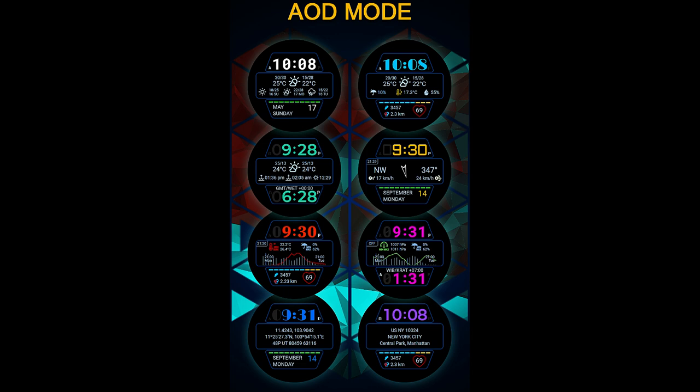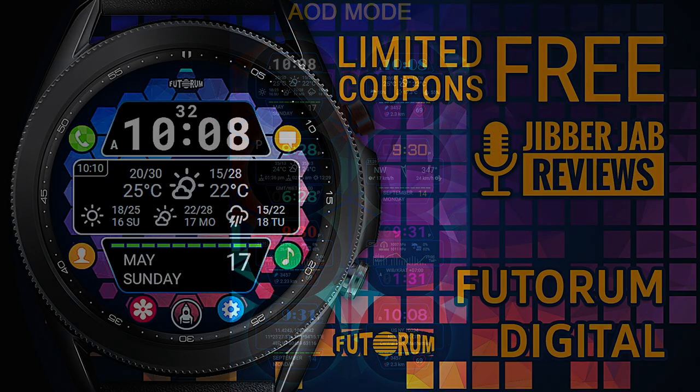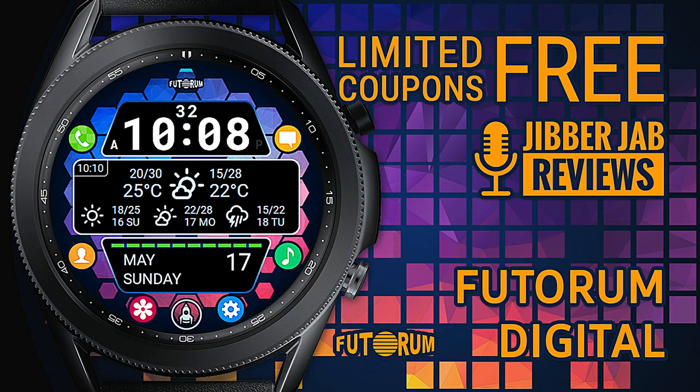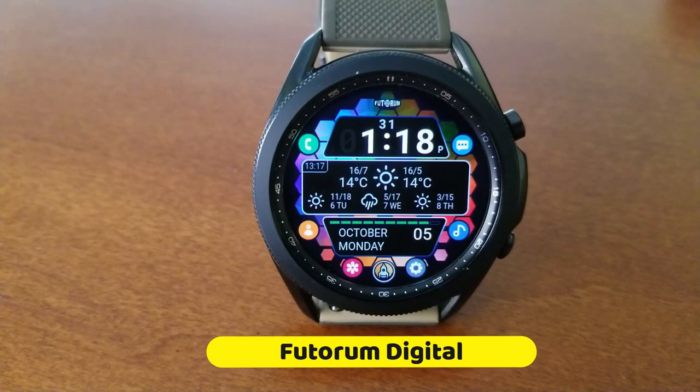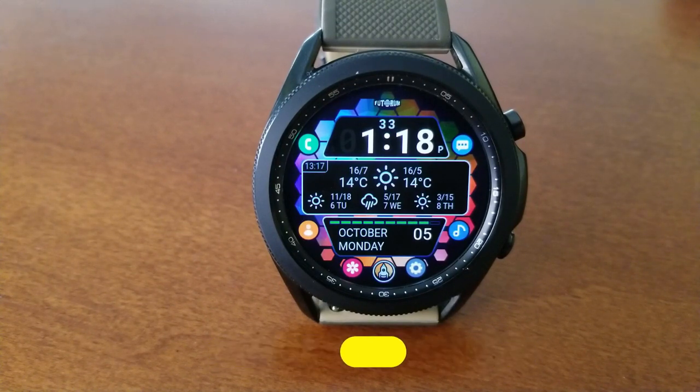Plus, once again the developer is giving away codes for this one. Just keep in mind that coupons have been limited by Samsung to 50 per country. So if you want to add another highly functional watch face to your collection for free, make sure you grab a code for this right after our review.